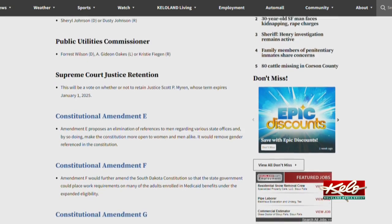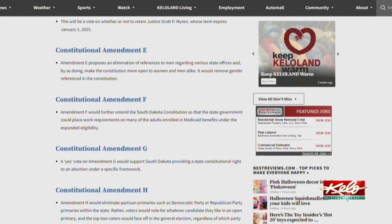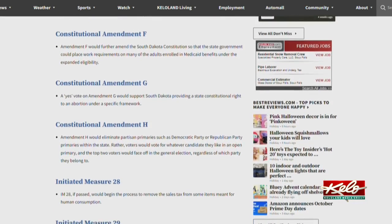You can get a look at the 11 statewide issues, as well as a link to view your own sample ballot, in a KELOLAND.com original by Jacob Newton, online now.